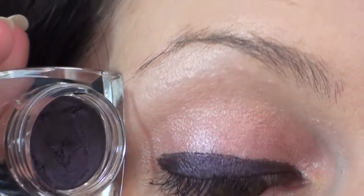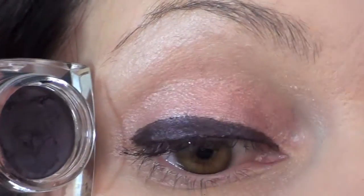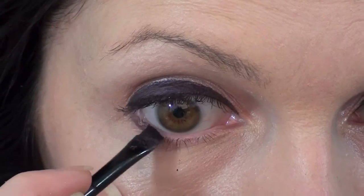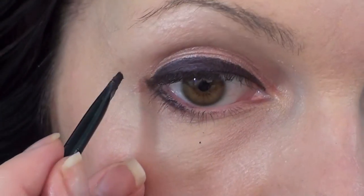I really like the shade — it's a true shade, meaning what you see in the pot is what you get when you apply it. The consistency is very creamy and it takes a bit of time to dry, so take your time. Do your lower lash line as well to rebalance the eyes, then apply your mascara and you're done with the eye makeup.